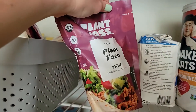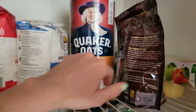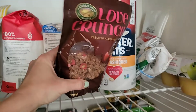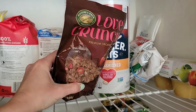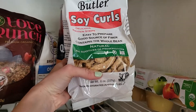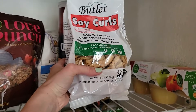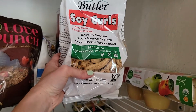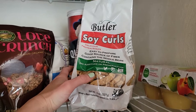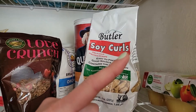I have some plant-based taco crumbles, then old-fashioned oats, and some granola — that's my daughter's favorite; it has dried strawberries and chocolate chips. Then there are some soy curls, which make a great alternative to chicken. If you've never tried them I highly recommend them — they're not as processed as a lot of other plant-based meats. They are basically just whole organic soybeans ground up and shaped into little strips.